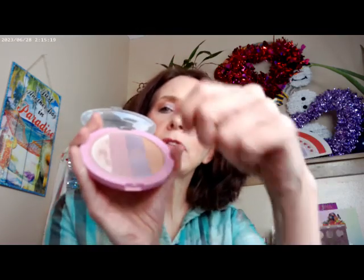As far as some highlighter, I did go ahead and use the Wet n' Wild. This is from their Alice in Wonderland collab, and it's called Curiouser and Curiouser. I just took a brush and swirled it and did a little bit of highlight, but I have to tell you, most of the glow is coming from the Rose Glow, and it's just such a pretty one. Really love that one.